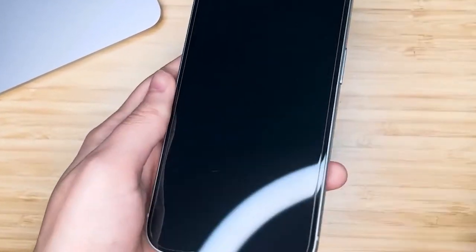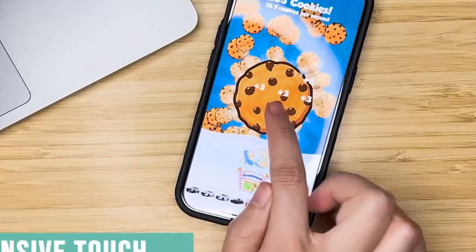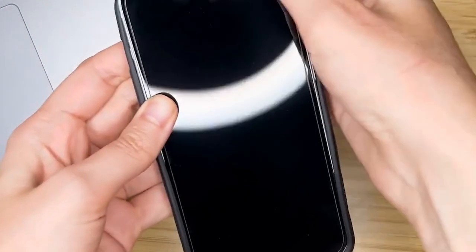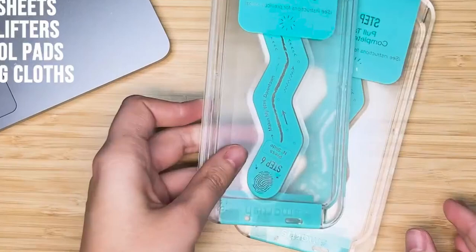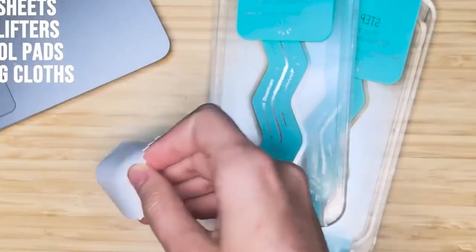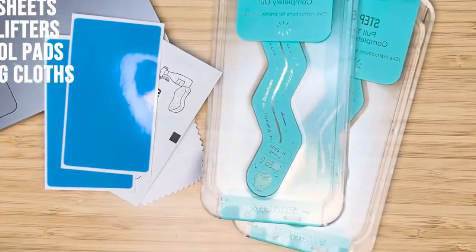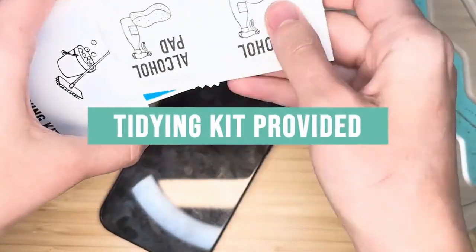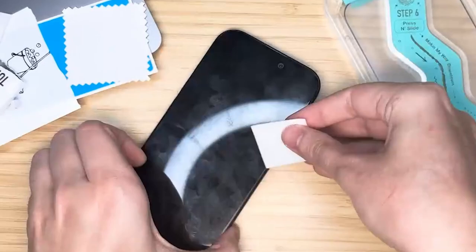Maintaining screen clarity is another advantage of the Smartish screen protector. The 99% crystal-clear display not only preserves the visual quality of your content but also allows Face ID to function without interruption. The 9H tempered glass hardness offers exceptional resistance to scratches and scuffs, whether from pocket clutter or pet claws. With lifetime protection included, the Smartish 2-Pack Tempered Glass offers a hassle-free and long-lasting solution — a reliable and affordable choice for those seeking simple yet effective screen protection.